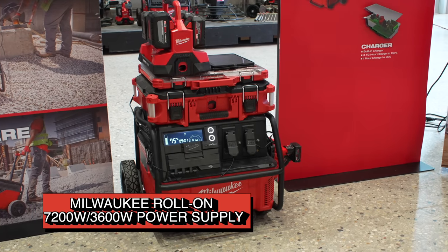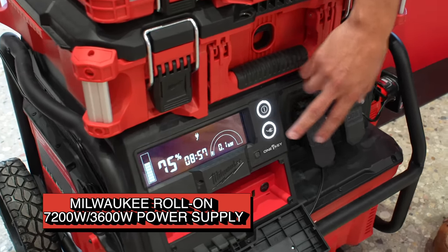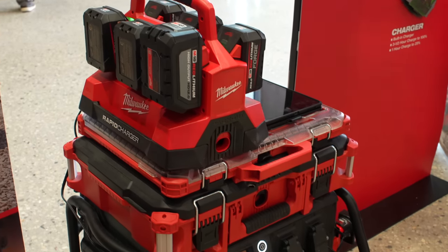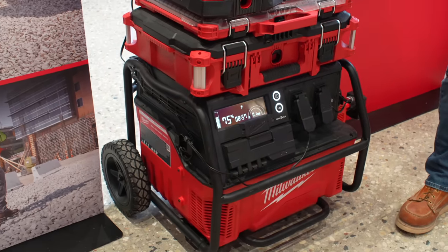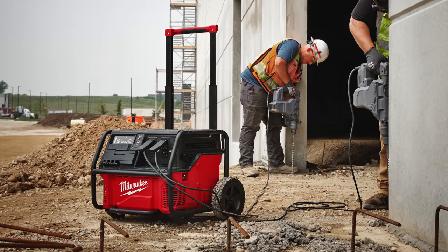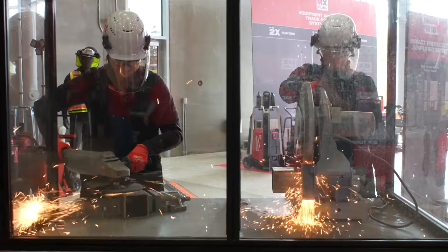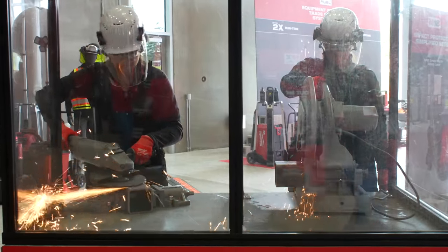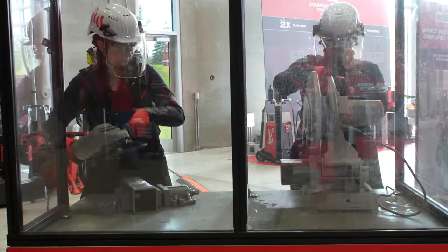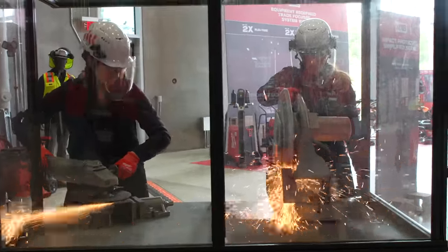Designed to power two high-demand tools for intermittent heavy-duty applications at the same time, the Milwaukee Roll-On power supply features a push-button start and two 20-amp GFCI duplex outlets, each with their own 20-amp breaker. It produces 7,200 watts of starting power and 3,600 watts of continuous power, with a Red Lithium 2.5 kilowatt-hour battery core that charges to 100% in just three and a half hours. We watched a comparison of the Roll-On versus a 4,000-watt generator connected to two tools — an abrasive chop saw cutting four-inch tubular steel and a corded grinder — and switching to the Roll-On, both tools completed their work without any noticeable voltage drop.